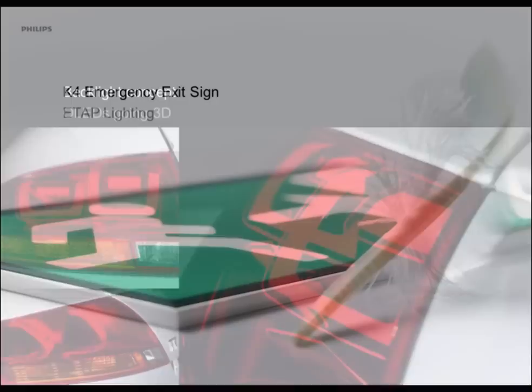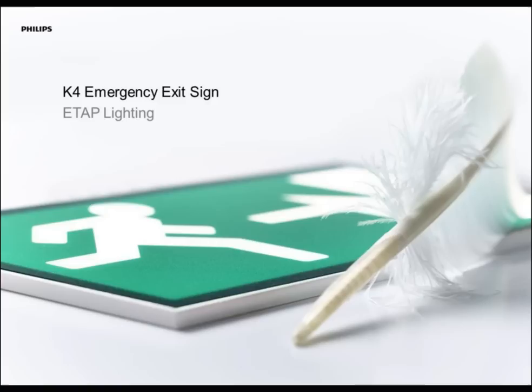Also in other areas where you wouldn't expect OLED to bring safety and more beauty: this is an emergency sign we launched together with ETAB Lighting, a Belgian company specialized in bringing innovative emergency signs to the market — they were actually the first to also bring LED signs there. The sign is 10 by 20 centimeters in size, and comparable to the same size of an LED emergency exit sign, you see this sign three times earlier than any other sign. That's because the homogeneity is so great — so it's an active security and safety issue connected with OLED lighting.